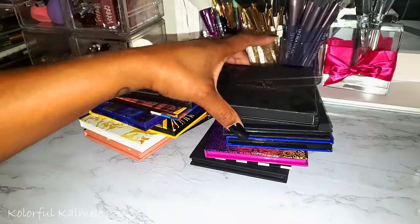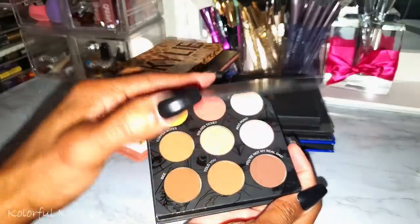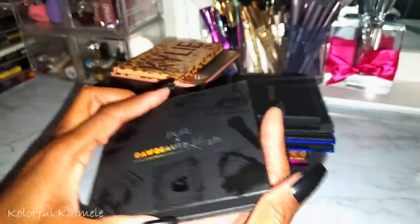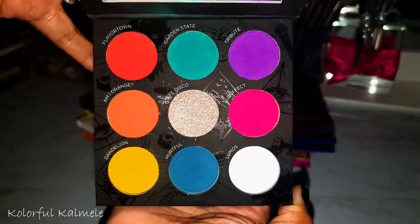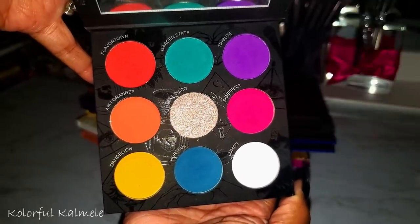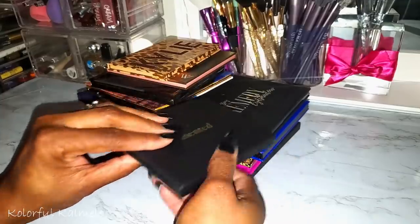Another collab palette — this is the Pure and Raw Beauty Christy collab. It's a two-sided palette with a neutral side and a colorful side. I used the colorful side and it's a decent palette. A lot of people either like Pure and Raw or they don't — it's fine for me.